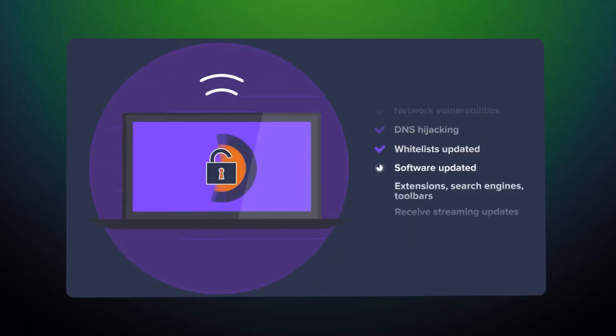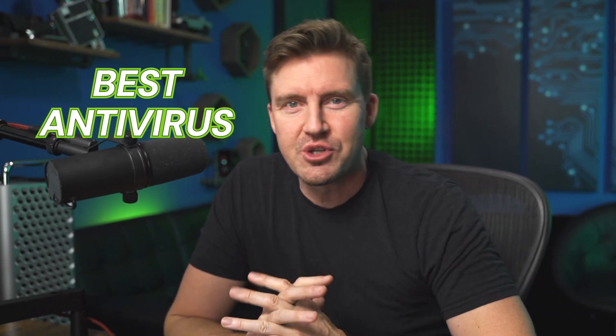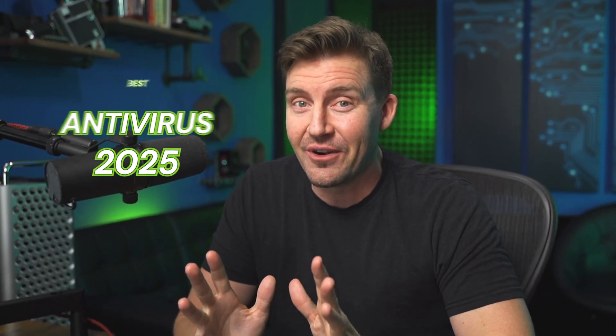Anyone can list antivirus features, but where's the proof that these antiviruses work as advertised? Today I'm going to show you the four best antivirus 2025 options that actually deliver, and I'm going to keep it real by breaking down the pros and the cons of each.